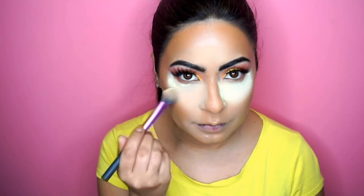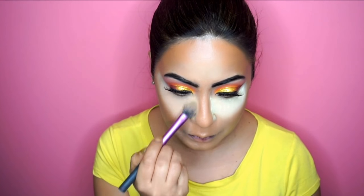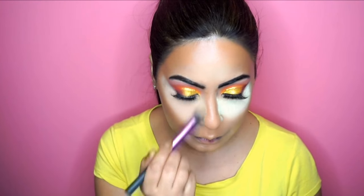Let's go ahead and dust off the excess powder from underneath our eyes and see how the concealers have reacted to the setting powder. Can you guys tell the difference? I honestly can't tell the difference between both sides. Anyway, I'm going to finish off the rest of my face.